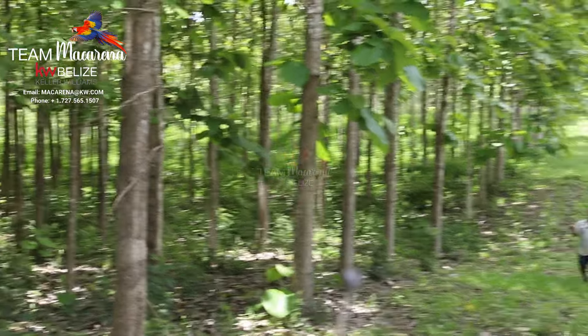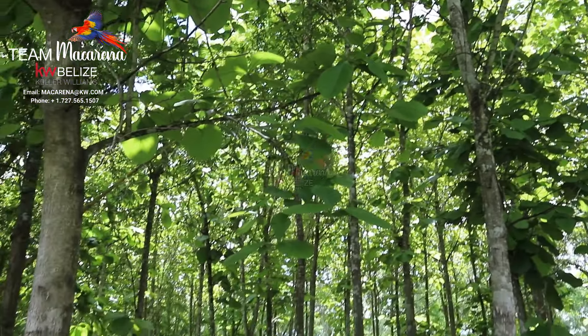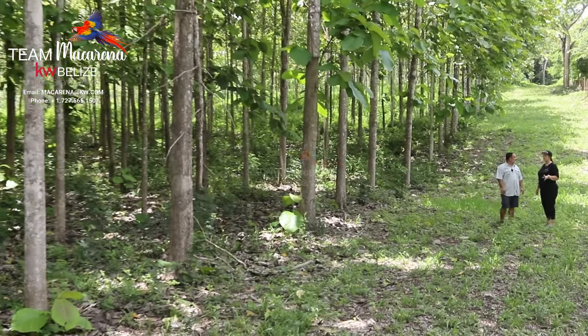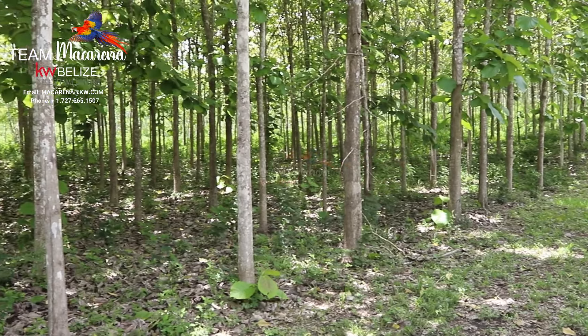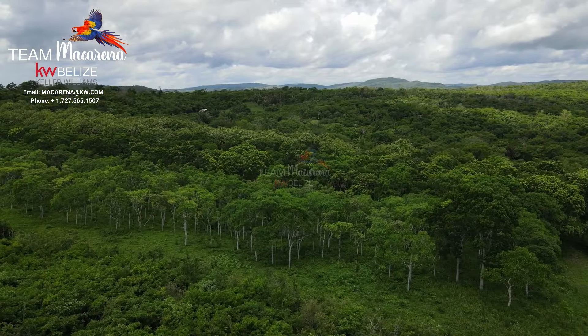Another interesting tip, Macarena, is that teak is one of the lowest maintenance crops to plant on the property. Basically you stick it in the ground and you let it grow. Look at what it's doing. This is what you said is a couple of years away from being harvested, right? It's 18 years old — the most mature ones in here. Usually at 20 years onward they can be harvested for wood. Just beautiful.